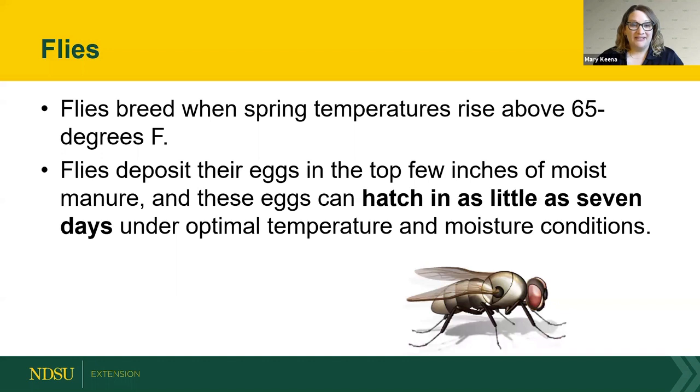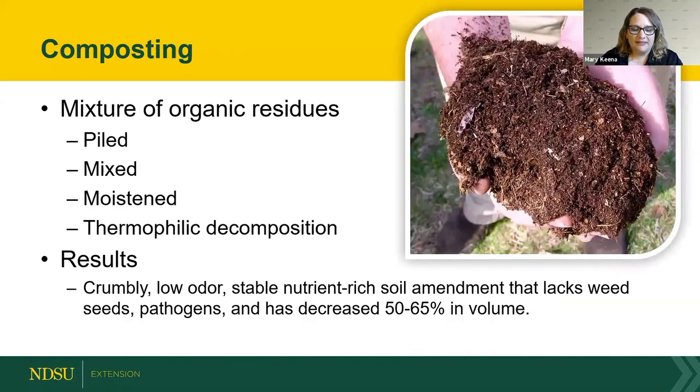Another big benefit of composting is reduction in flies. Flies breed when spring temperatures get above 65 degrees. They lay eggs on the top couple inches of moist manure and hatch in as little as seven days. With composting, because you're constantly turning the pile, you constantly disrupt that life cycle and can potentially lessen the amount of flies.